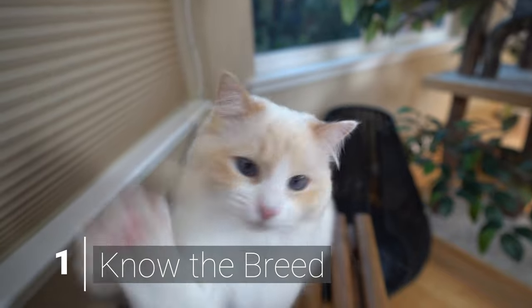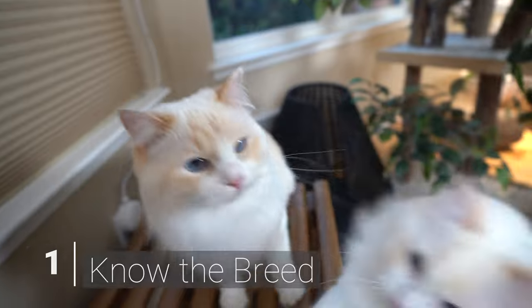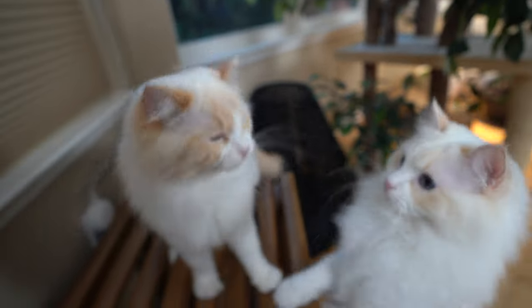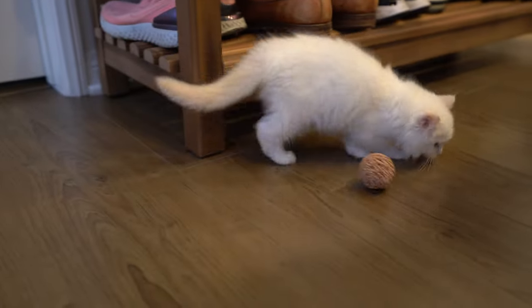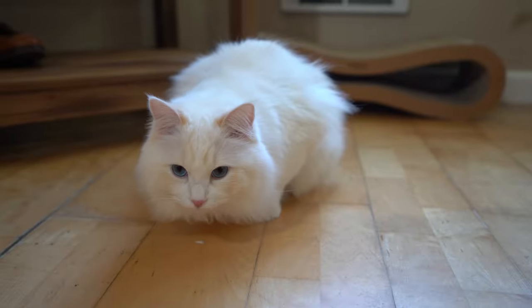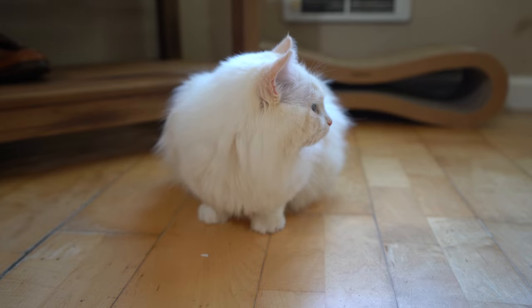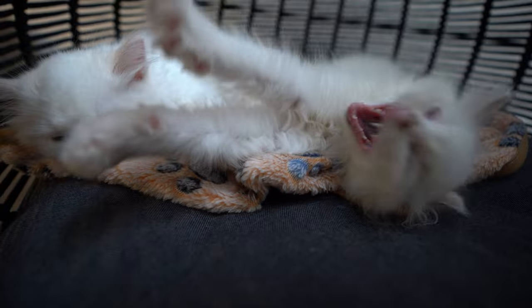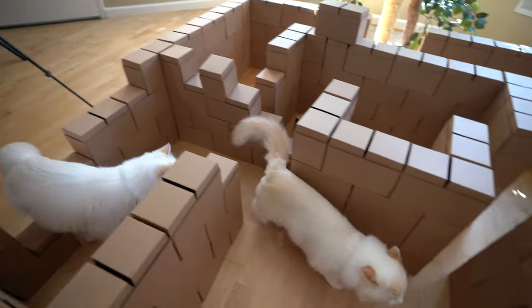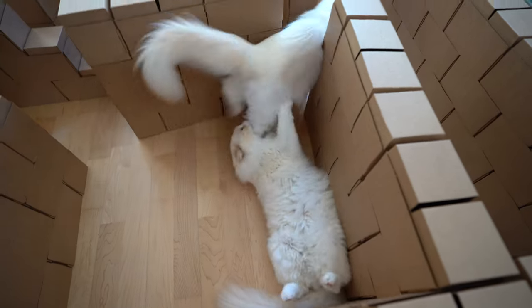The first step is to know the traits and characteristics of the ragdoll breed so you can spot a scammer. There are a lot of ragdoll kitten scams online, and I want to arm you with the information to see through these scams. Ragdoll cats have deep blue eyes, a laid-back personality, and come in several patterns. If a kitten does not fit these characteristics, it may not be a ragdoll cat. I made a video about the ragdoll breed in more detail — you can find the link in the description below.